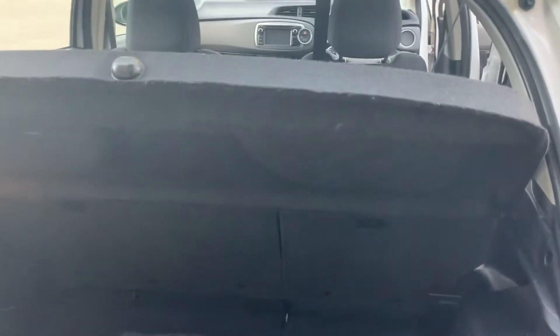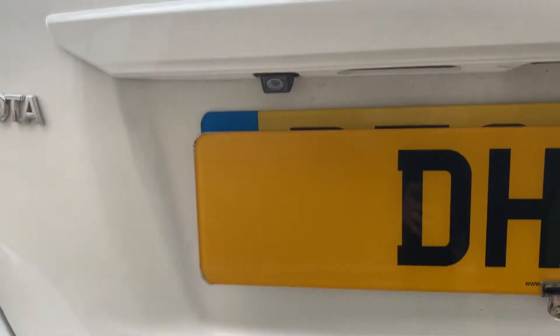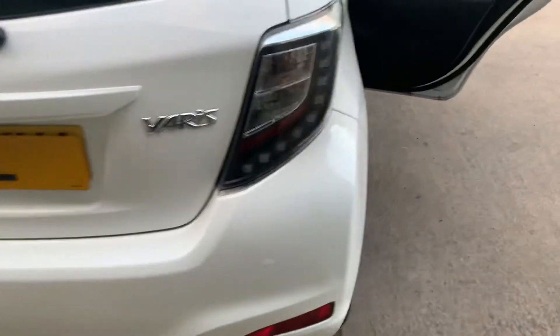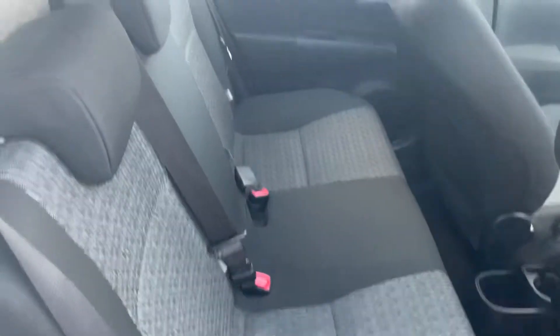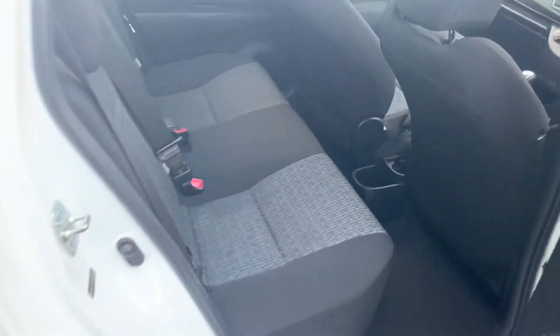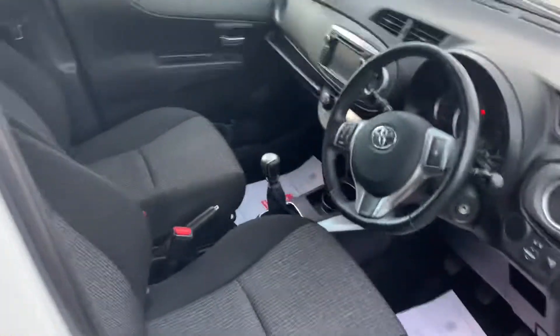Carpet mat, load cover, all available in the boot. It also has a reversing camera just up there. Nice and small, probably the perfect city car.